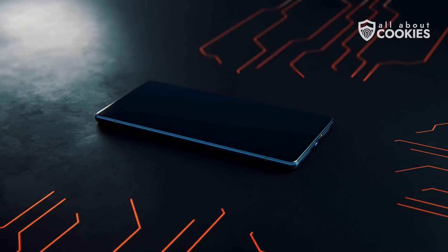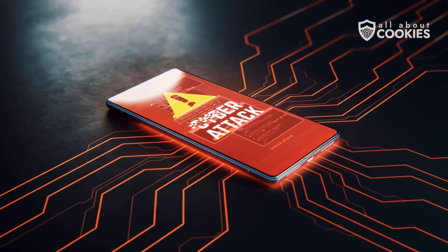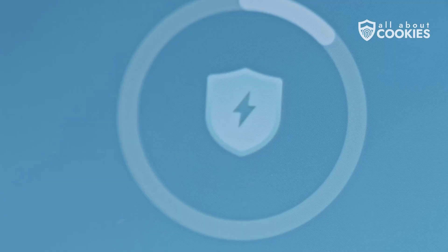First, there's rootkit malware. This type of infection gives hackers hidden administrator access to your phone. Even after you reset the system, the malware can remain buried in places regular resets can't touch.